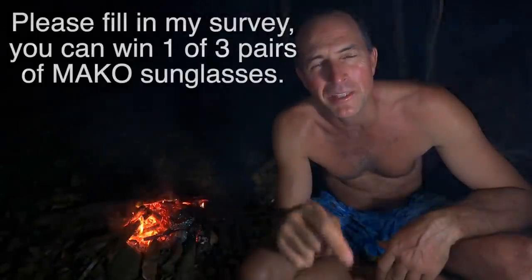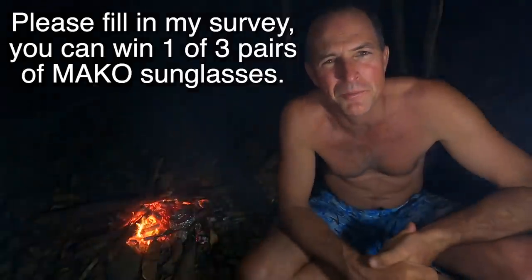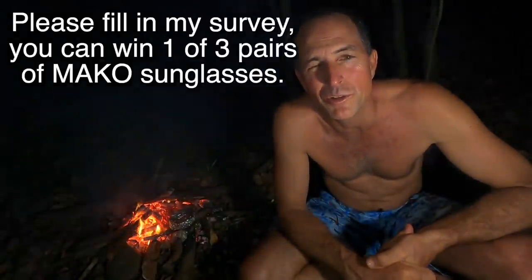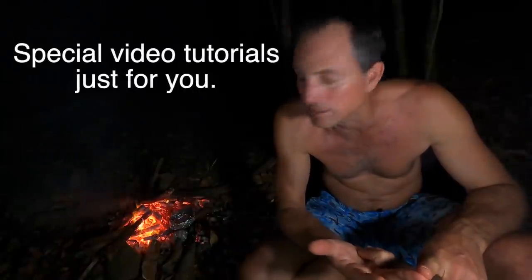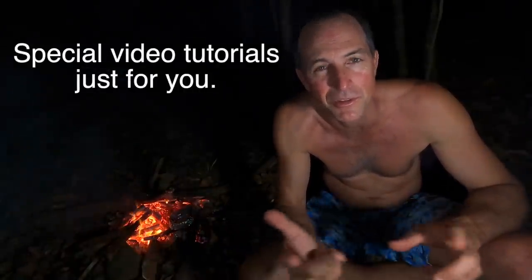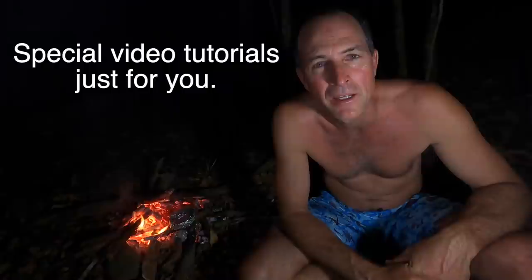I'm going to put a survey at the bottom of this video in the description - if you could answer that. I want to make a bunch of videos to help you guys fish better, going from beginner through intermediate all the way up to some of the crazy stuff I do. I'm going to try and do a launch date before Christmas - I'm thinking the second week in December.